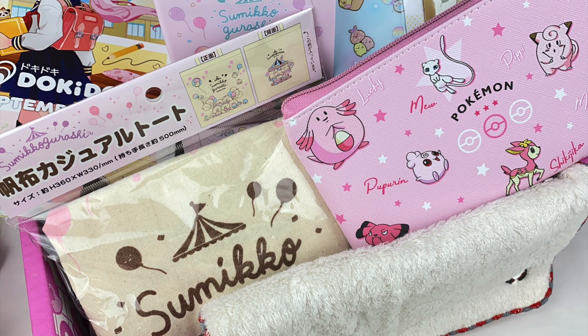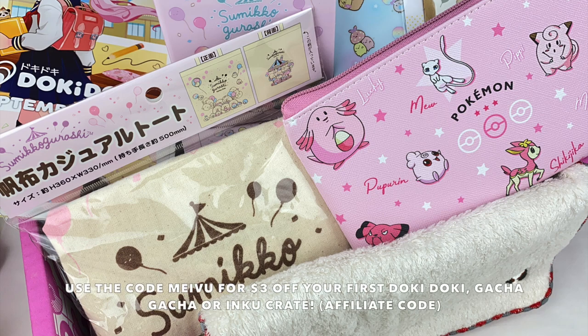So that was everything in the September Doki Doki Crate. My favorite item from this month is the Sumikogurashi pen stand, as I think it will be really useful to store some of my stationery, and I love that it's the Tapioca Park series. Let me know in the comments which item was your favorite, and if you want to check out Doki Doki Crate, I'll leave my affiliate link and discount code in the description box below. I hope you guys enjoyed watching and I'll see you guys next time. Bye!